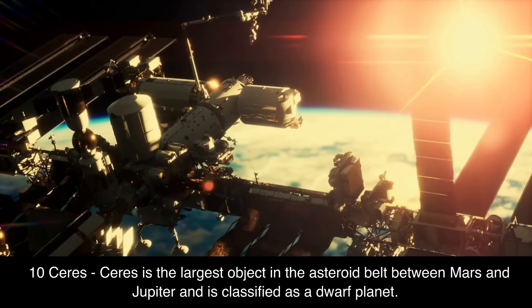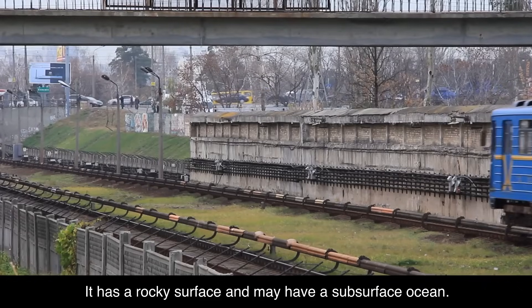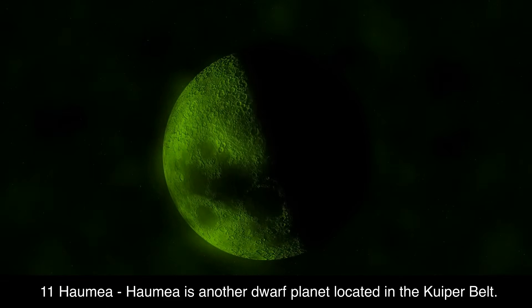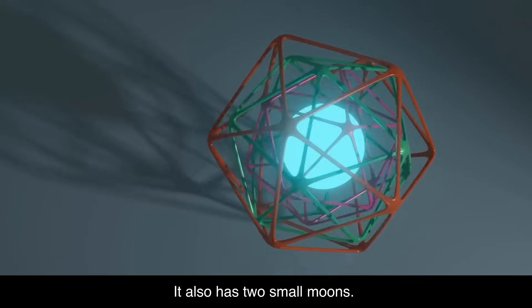10. Ceres. Ceres is the largest object in the asteroid belt between Mars and Jupiter and is classified as a dwarf planet. It has a rocky surface and may have a subsurface ocean. 11. Haumea. Haumea is another dwarf planet located in the Kuiper belt. It has a very elongated shape and is one of the fastest rotating objects in the solar system. It also has two small moons.